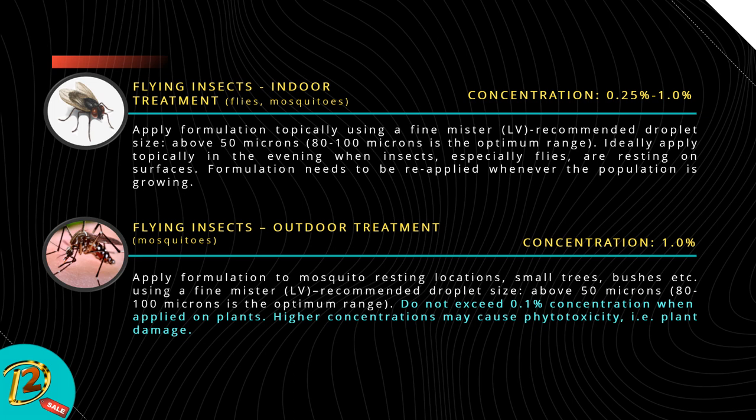Flying insects — outdoor treatment: mosquitoes, arachnids, and spiders. Concentration: 1%. Apply formulation to mosquito resting locations — small trees, bushes, etc. — using a fine mist LV sprayer; recommended droplet size above 50 microns, with 80 to 100 microns being the optimum range. Do not exceed 0.1% concentration when applied on insects present on plants, as higher concentrations may cause a phytotoxicity effect, that is, plant damage.